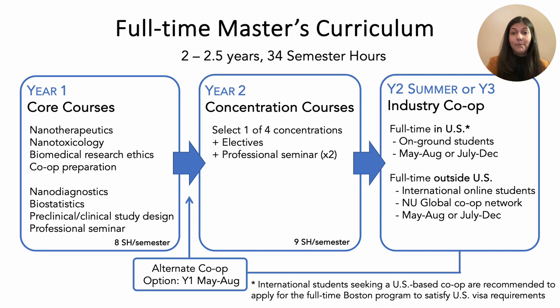Our full-time master's curriculum is two to two and a half years in length and 34 credit student hours. Whether you come in with a biology, pharmacy, engineering, physics, or any other background, our curriculum is designed so that you will succeed as a nanomedicine expert. Your first year will focus on core courses building your foundation in nanomedicine, including a year-long foundations course in nanotherapeutics and nanodiagnostics, additional courses in nanotoxicology, biomedical research ethics, biostatistics, and a preclinical and clinical study design course.